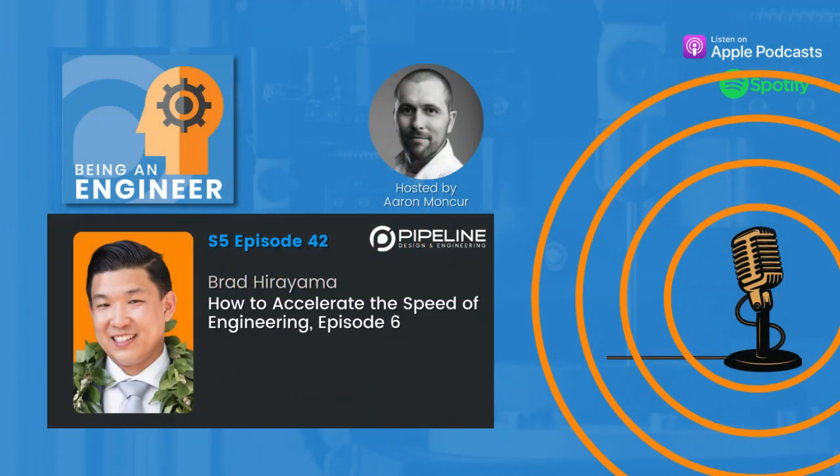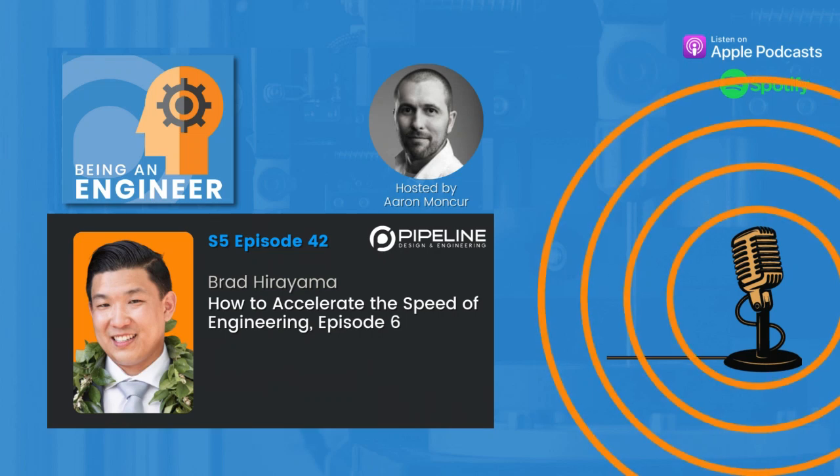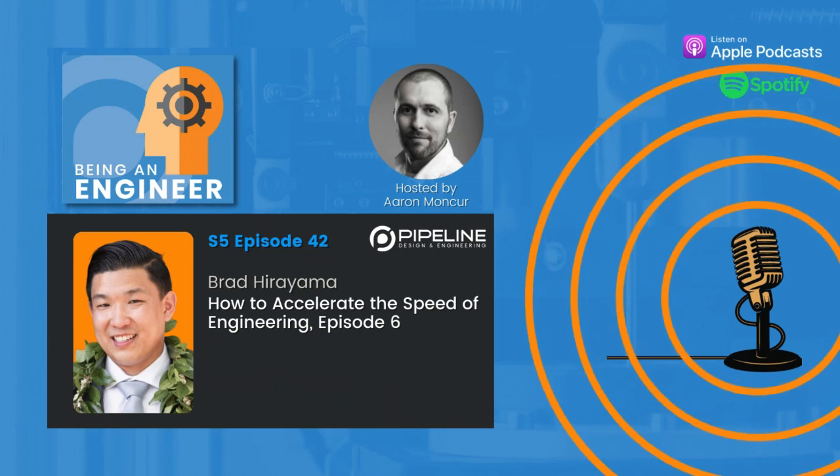When you talk about speed, you talk about optimization and efficiency. The worst thing that you can do is create a barrier that they have to jump over.